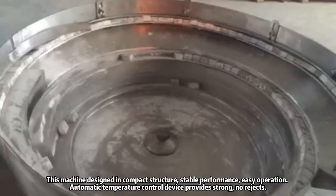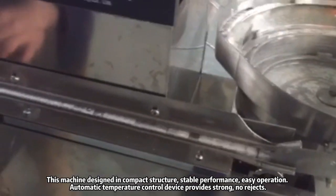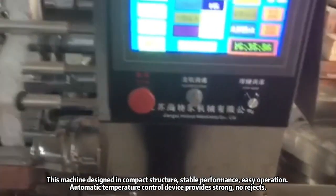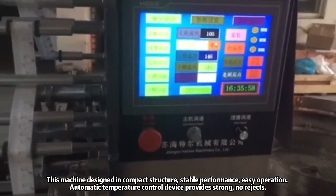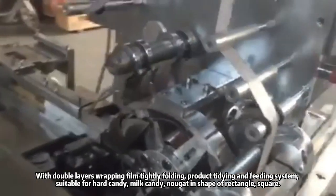This machine is designed in compact structure, stable performance, easy operation. Automatic temperature control device provides strong, no-rejects performance. With double layers wrapping film tightly folding, and a product tidying and feeding system.